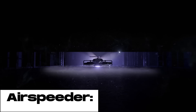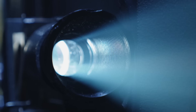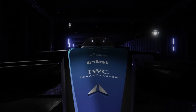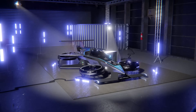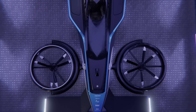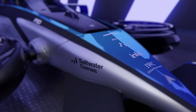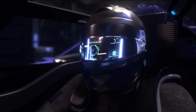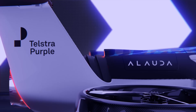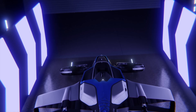The Airspeeder is a revolutionary electric flying car set to change the way we travel. It is powered by four electric motors that can take it from zero to 60 miles per hour in just 2.8 seconds. It has a top speed of 250 miles per hour and can reach an altitude of 5,000 feet. The Airspeeder is also incredibly agile thanks to its unique gimbal thrust system, which allows it to rotate and maneuver in any direction with incredible precision.